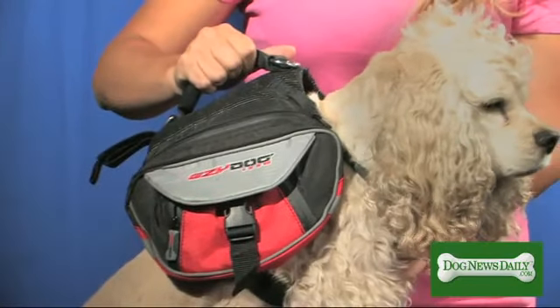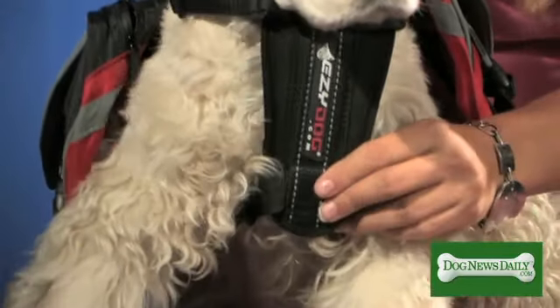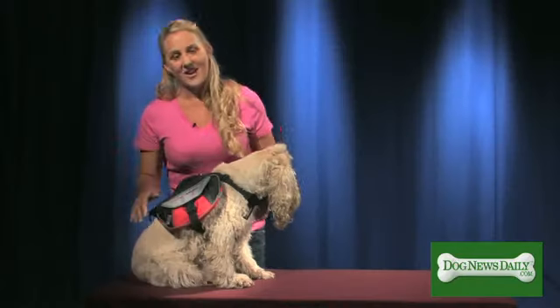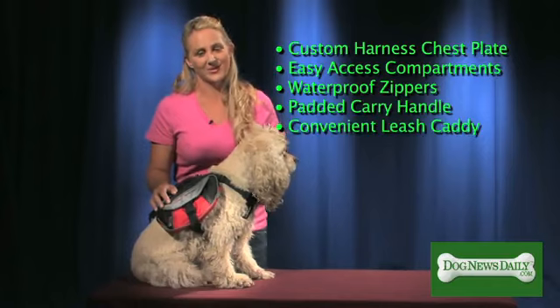There's a padded handle which helps in lifting your dog over obstacles. There's also two D-rings for leashes. There's a breastplate that is for protection and comfort and it acts as a harness. The backpack is covered in reflective trim which makes it safe for Copper to run at night.